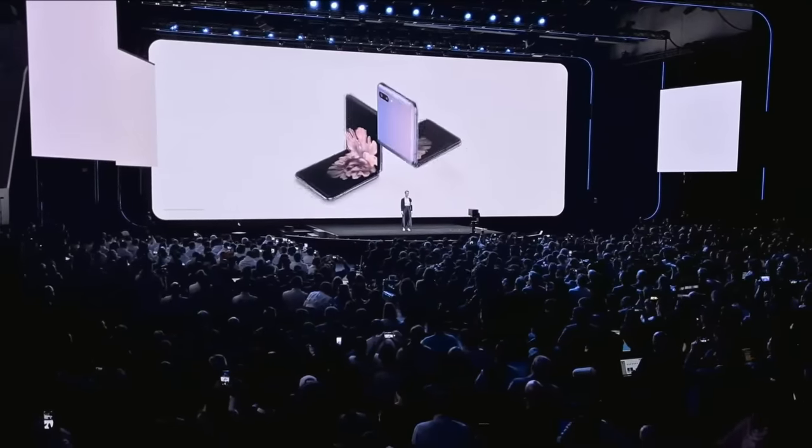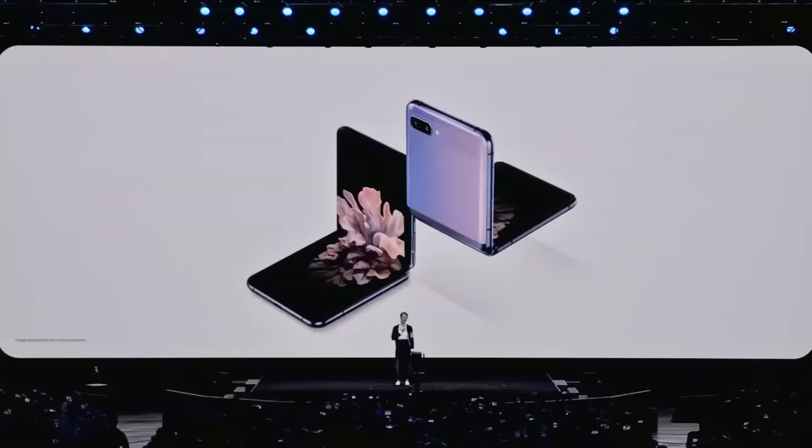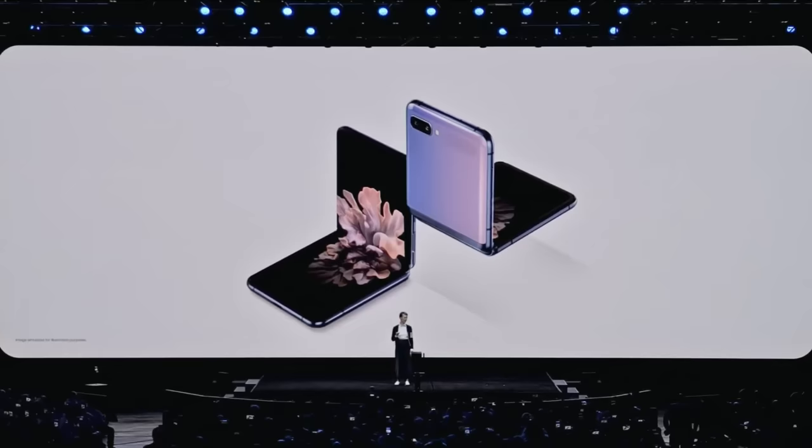We're changing the shape of the future with the Galaxy Z Flip. Smartphones are a part of our everyday lives, but this is no ordinary smartphone. It changes everything — our phone's shape, size, and the very way we use it. That's what innovation, true innovation, is all about.